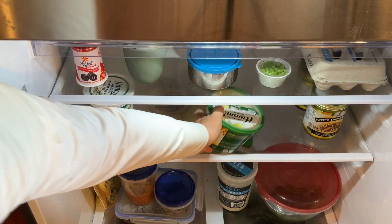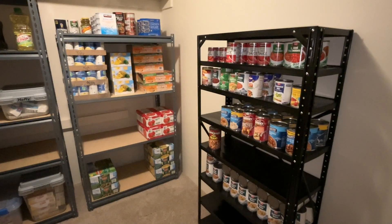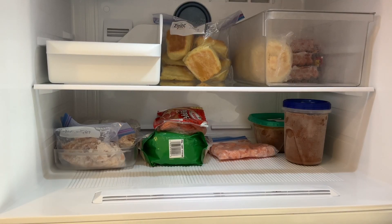Number four: regularly check your inventory. Check your pantry often and organize items by expiration date, putting the ones that will expire soon in the front. Keep an eye on your freezer and organize items by the date they were frozen.